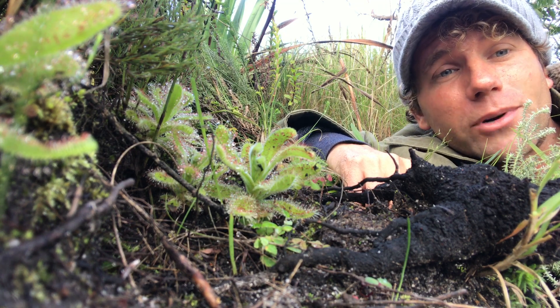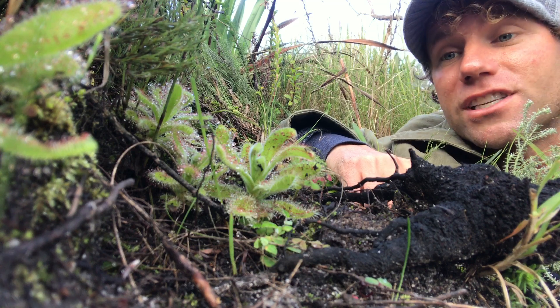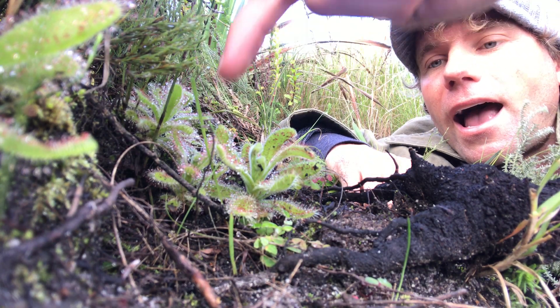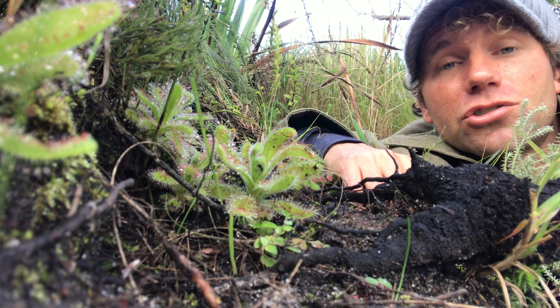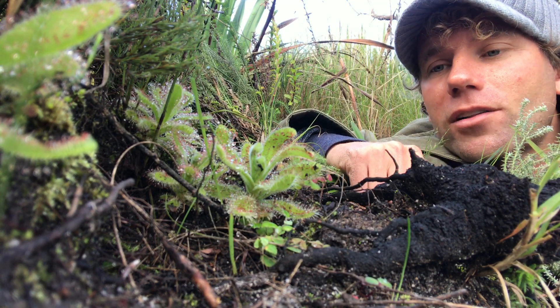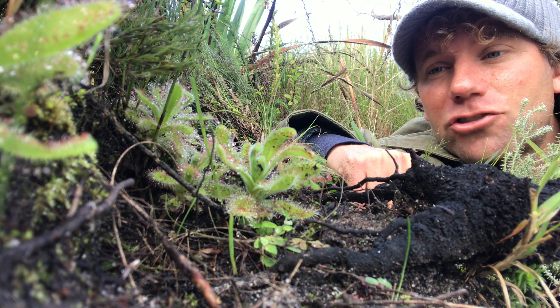Drosera comes from the Greek word 'drossos' which means dew, and you'll see on the leaves these little droplets of gooey stuff — that is what gives it that dewy look and that sparkle to the plant. Now that sparkle is not there for aesthetics. That sparkle is actually quite a bit of a death trap.